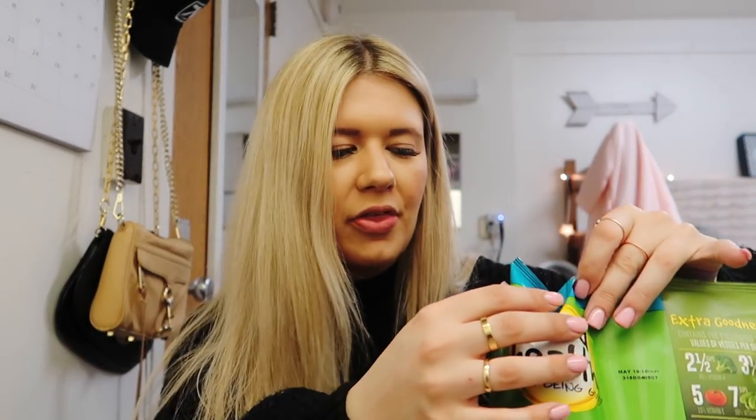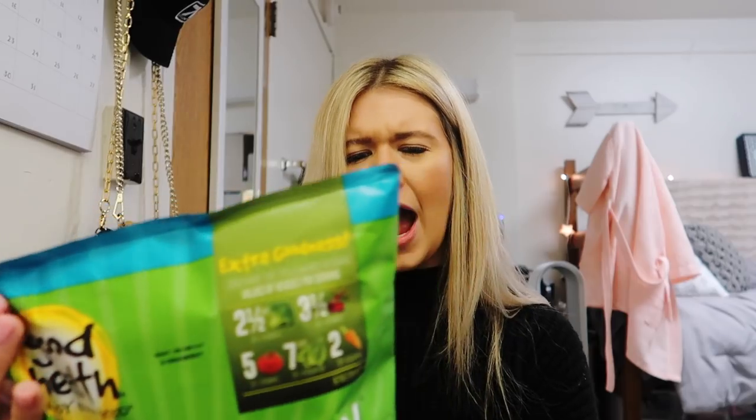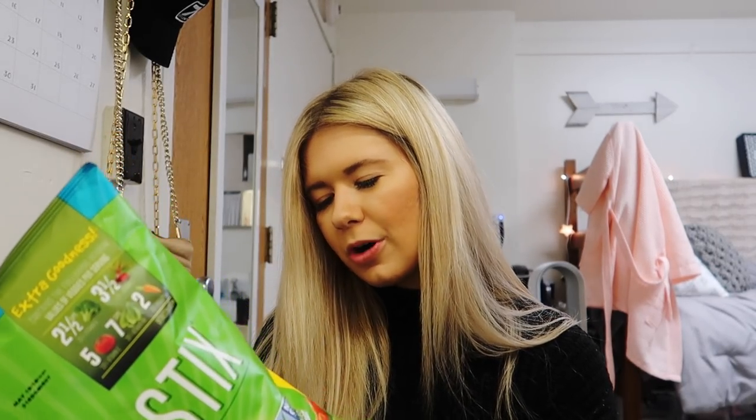The first thing I got are these veggie sticks with sea salt. I heard these are pretty good for you and they're really tasty — I've had them before. People bring them to parties and they're really tasty, like you wouldn't know. The following individual vitamin values found in one ounce of veggie sticks are also found in two and a half cups of broccoli, three and a half beans, five tomatoes, seven cups of spinach, and two carrots. That's a lot of health in some chips, so I'm really excited. When I just want something salty, I'll just grab that.